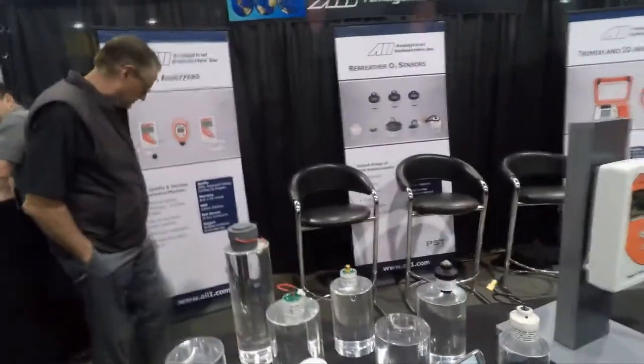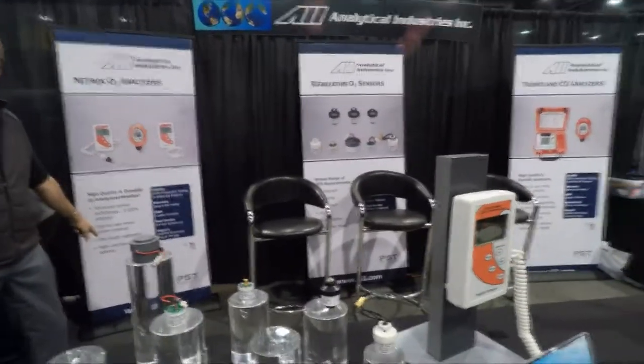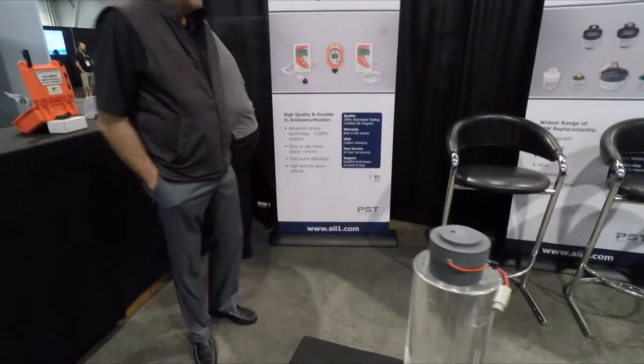They can go to our website at Analytical Industries — it's AII1.com. AII1.com, perfect, as we show down here.